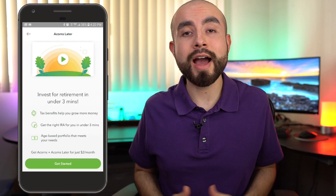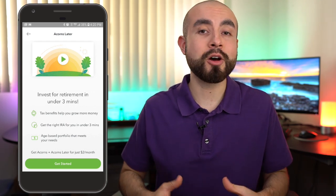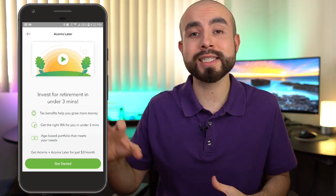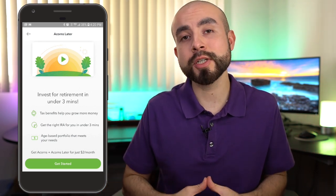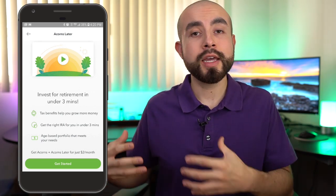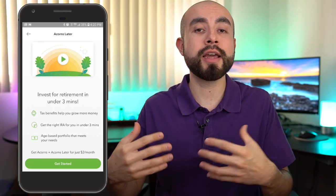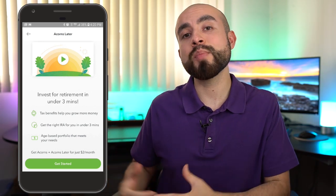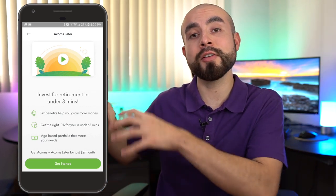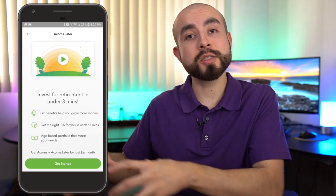The final type of IRA Acorns Later offers is called the SEP IRA. The SEP IRA is just a variation of the traditional IRA — it's not a Roth retirement account, it's a traditional IRA — but it's for self-employed persons. If you are self-employed, the SEP IRA does offer much higher yearly contributions that you can save and invest, as opposed to the traditional IRA or the Roth IRA.